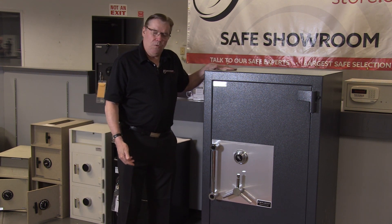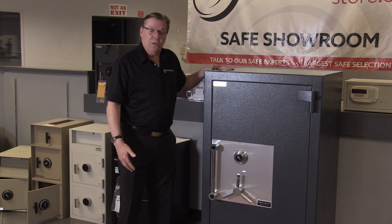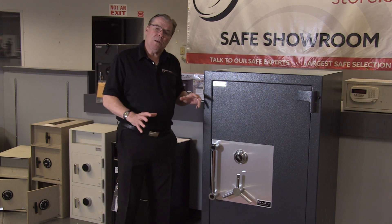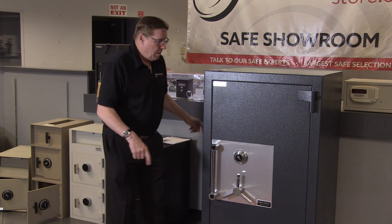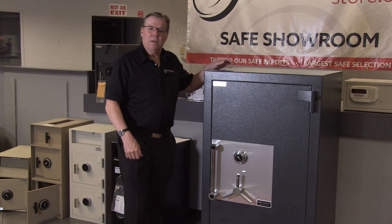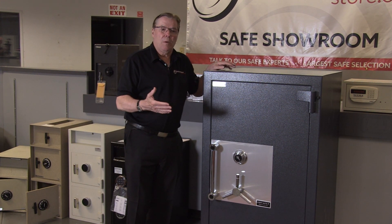It could take the UL safe crackers — and they're the best in the world — several hours to break into this safe. But all it has to do is pass the 15 minutes of tool time, which could be an hour or two down the road. The other thing is, if they get a 6-inch square hole in the side of the safe, as long as it meets the TL15 requirement, it passes.